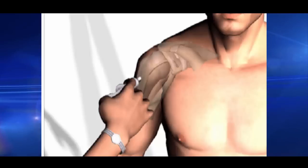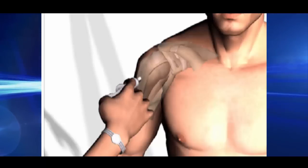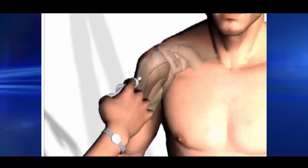Our muscles tend to get weaker with time and can suffer damages of all sorts. In other words, we could accidentally hurt some particular body part that could later on require a special treatment, as often is the case with shoulders.